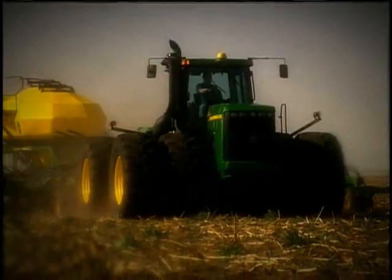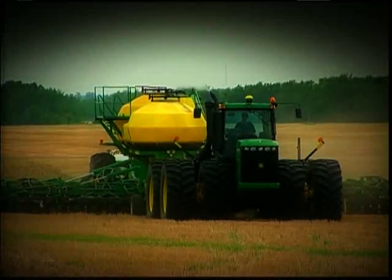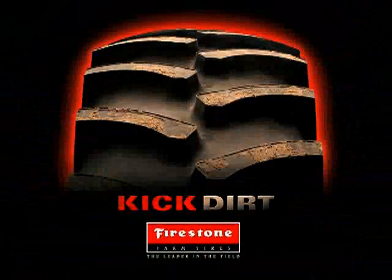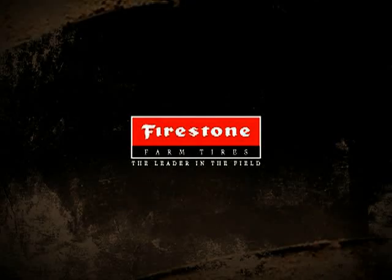It goes to show that when it comes to having the best traction, getting the most work done, and saving the most fuel, nothing kicks dirt like Firestone.